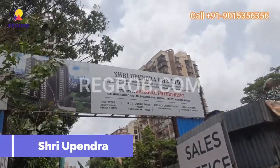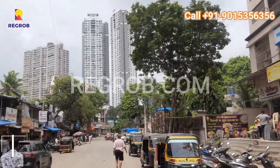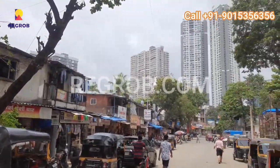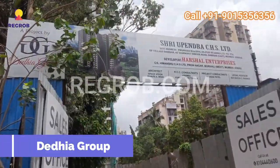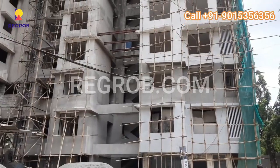Hi, viewer. In today's video we are visiting Sri Upendra, a prestigious residential project located in the serene surroundings of Dahisar East, Mumbai. Developed by the renowned builder Daidya Group, Sri Upendra offers a luxurious and contemporary living experience for those seeking their dream home.